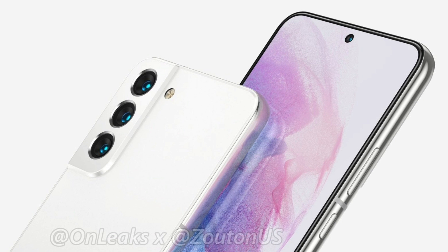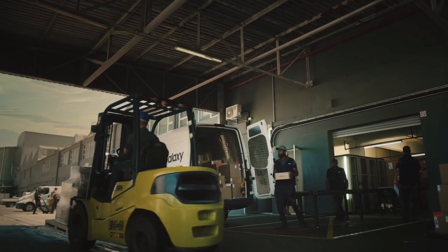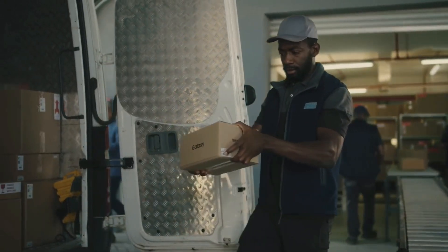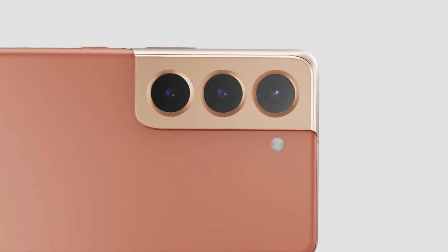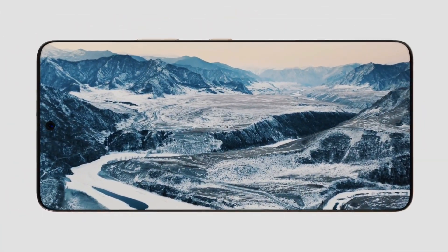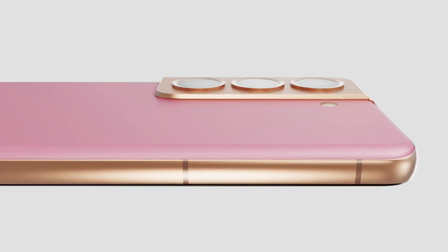Samsung will also roll out the S21 FE smartphone this year. Reports indicate Samsung could only produce around 10,000 units of the Galaxy S21 FE this month due to a chip shortage. According to reports, Samsung has re-initiated mass production of the Galaxy S21 FE, and we could see it launch next month.